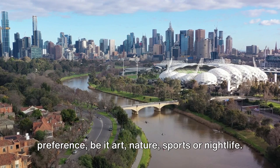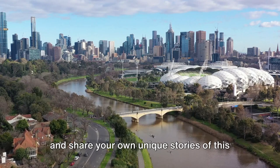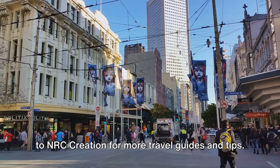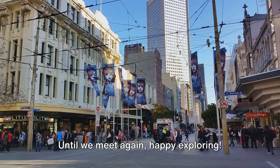Be it art, nature, sports, or nightlife, we encourage you to dive in, explore more, and share your own unique stories of this grand city. Don't forget to hit the like button if you find this video useful, and subscribe to NRC Creation for more travel guides and tips. Until we meet again, happy exploring!